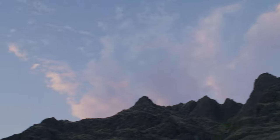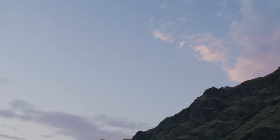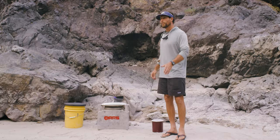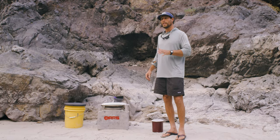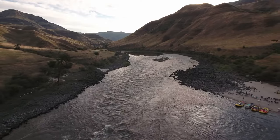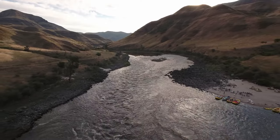This toilet here has an absolutely beautiful view of the Snake River here in Hell's Canyon, and a lot of people really enjoy this experience and will comment again and again that this is one of the most beautiful places they've ever gone to the bathroom, right out here on the river.